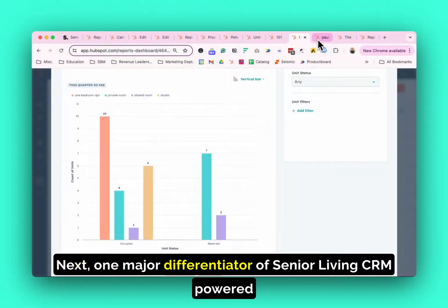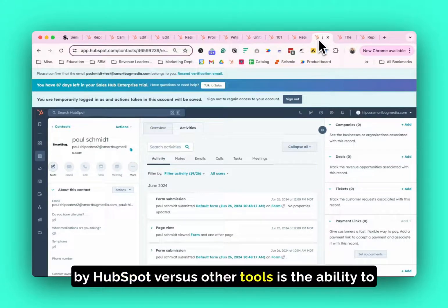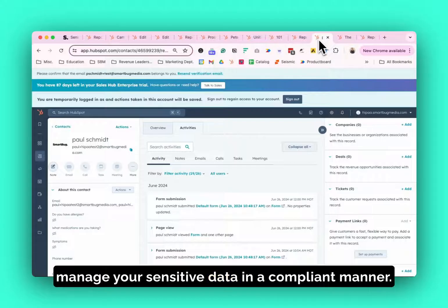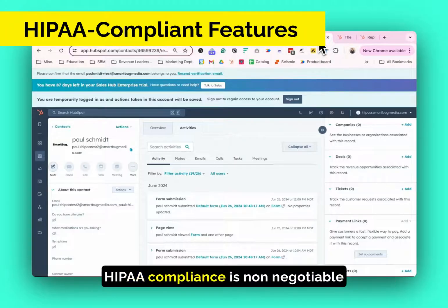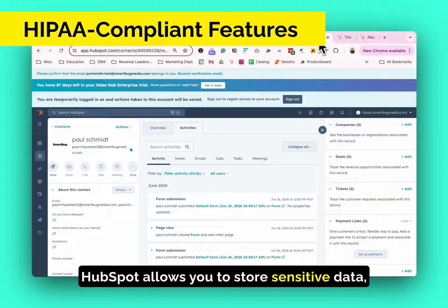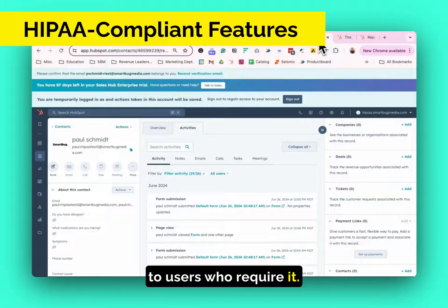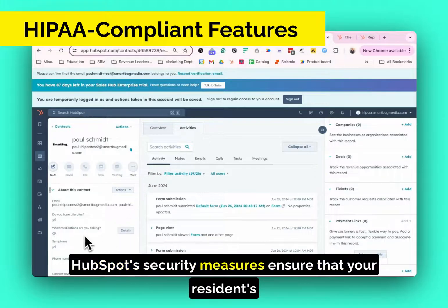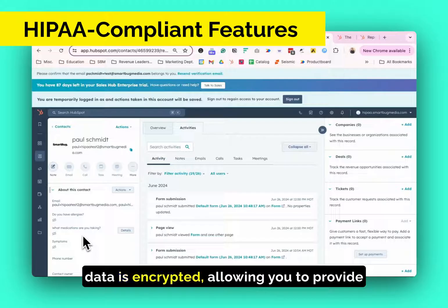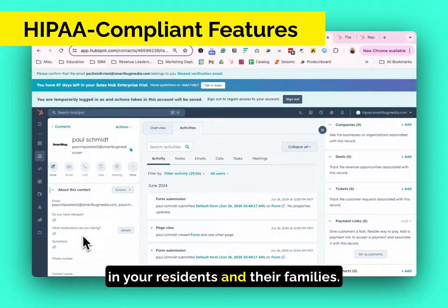One major differentiator of Senior Living CRM powered by HubSpot versus other tools is the ability to manage your sensitive data in a compliant manner. HIPAA compliance is not negotiable for senior living communities. HubSpot allows you to store sensitive data, including health information, and only provide access to users who require it. HubSpot's security measures ensure that your resident's data is encrypted, allowing you to provide individual care without sacrificing privacy. This compliance not only protects your community but also instills confidence in your residents and their families.